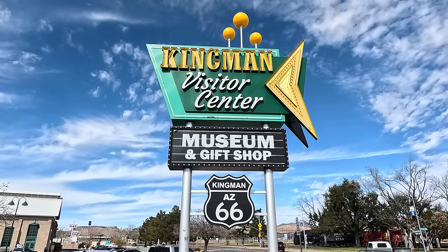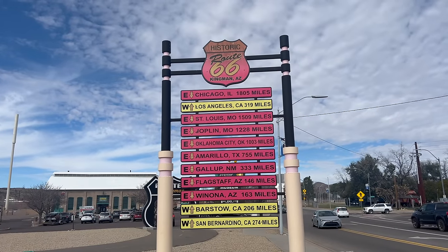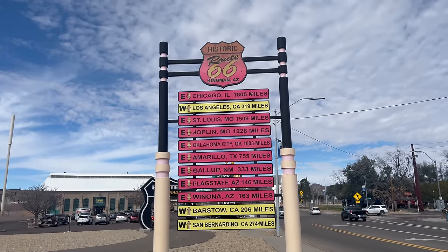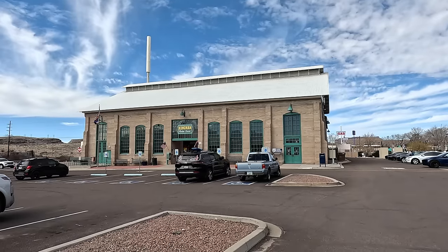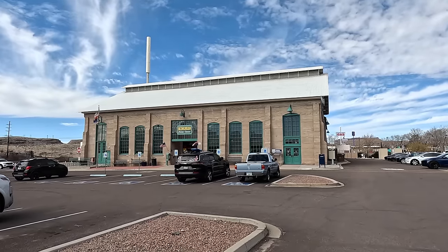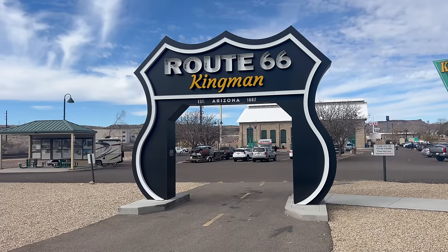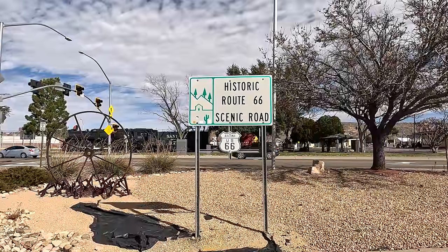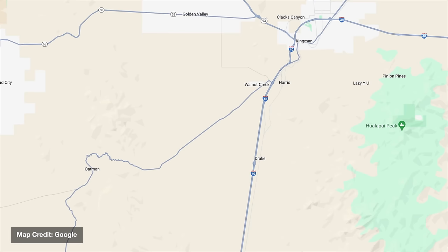We are starting today at the Kingman Route 66 Visitor Center, which is a great place to start or end any Route 66 trip. There's a pretty good Route 66 museum here, but since we're filming this on a Saturday of a holiday weekend, I want to hit the road before it gets too crowded. Today we're going to be traveling the part of Route 66 between Kingman and Oatman, the portion that includes Sitgreaves Pass.